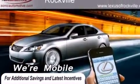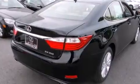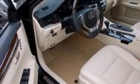Its top features include a heated steering wheel, a power moonroof, heated seats, and high intensity discharge headlights.